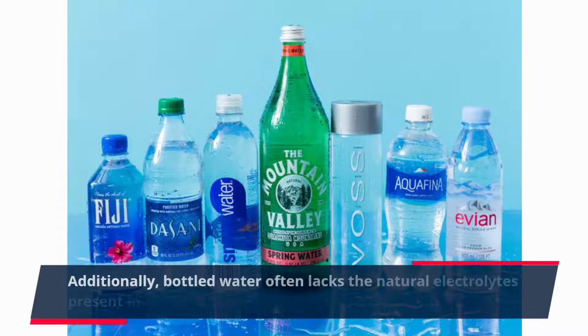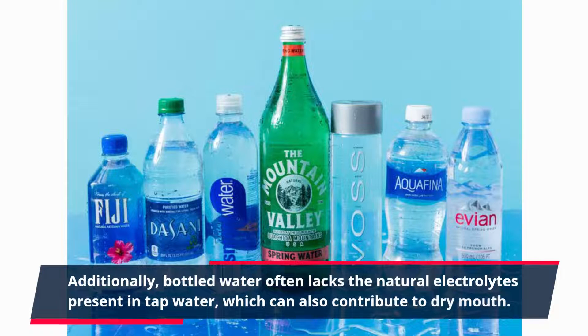Additionally, bottled water often lacks the natural electrolytes present in tap water, which can also contribute to dry mouth.